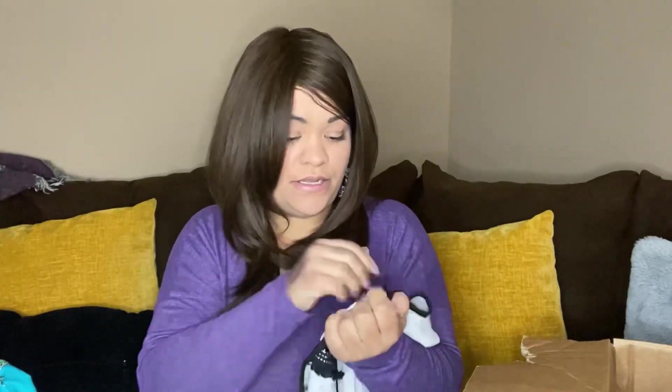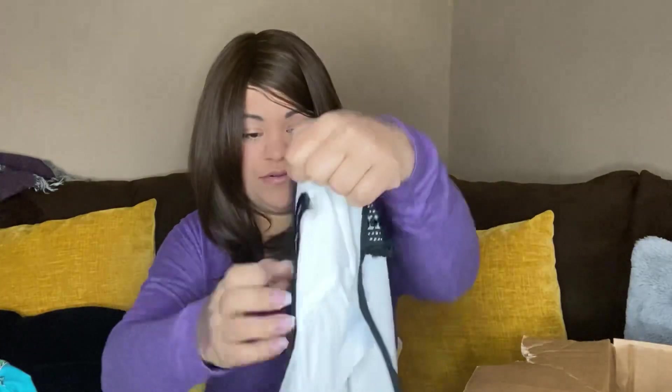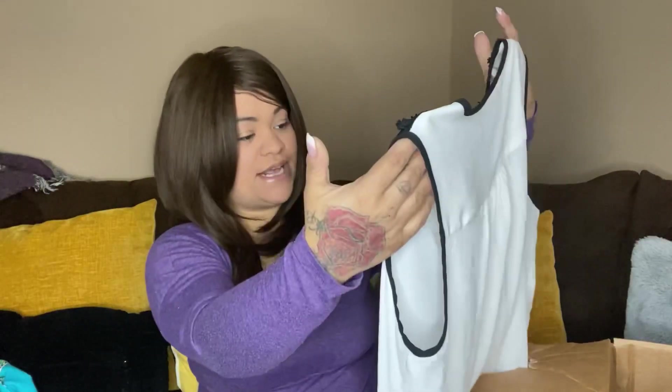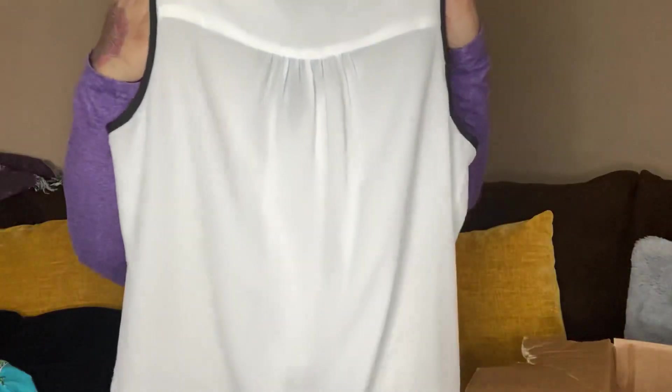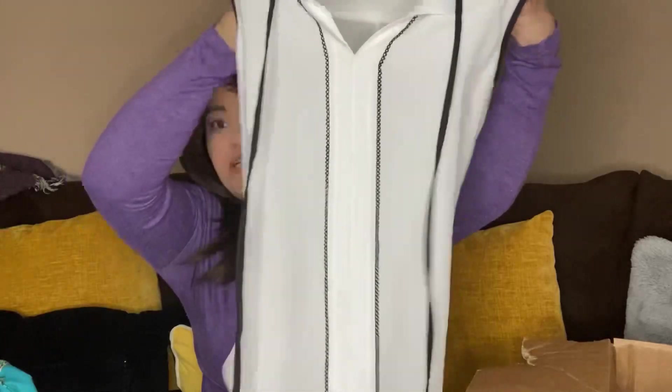This one is Ivanka Trump in extra small. It's white, so I've got to look it over really well to make sure there aren't any stains. There's none that I can see so far — it looks to be in really good condition. It's a sheer top but it's really pretty.